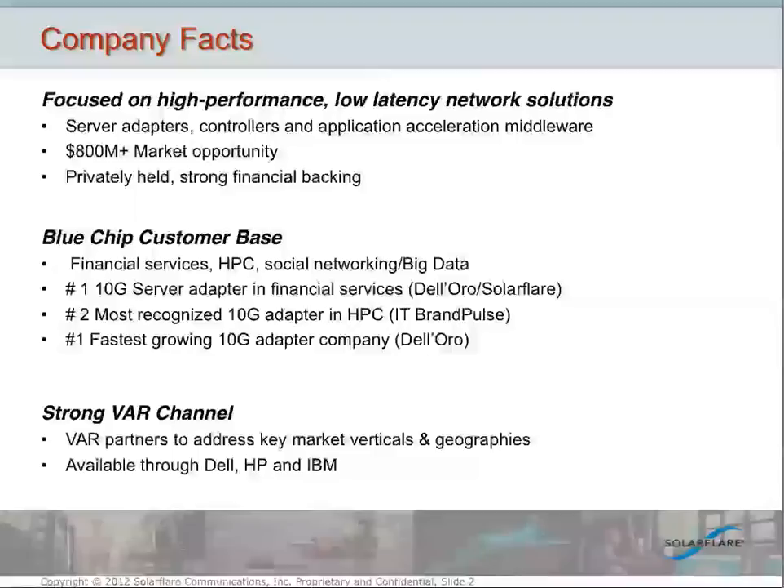We also develop low-latency software that is a companion product to our hardware products. We're focused today on 10-gigabit Ethernet networking, and of course investing in future technologies as well, looking ahead next year to 40-gig and beyond. It's a great opportunity for our company. We're privately held, and we're looking at about a billion-dollar market opportunity for these products.